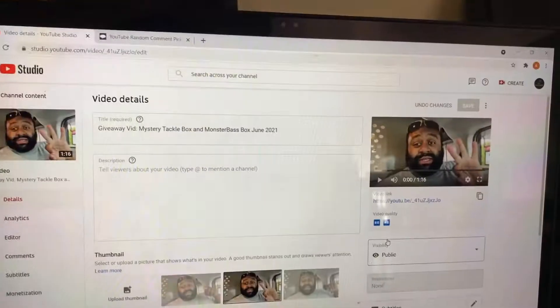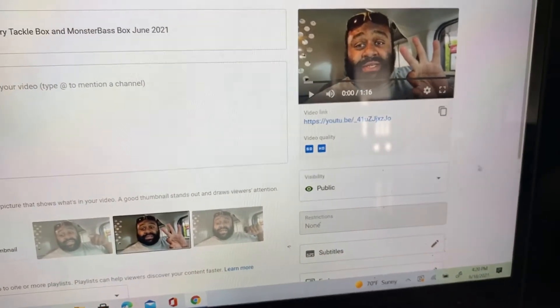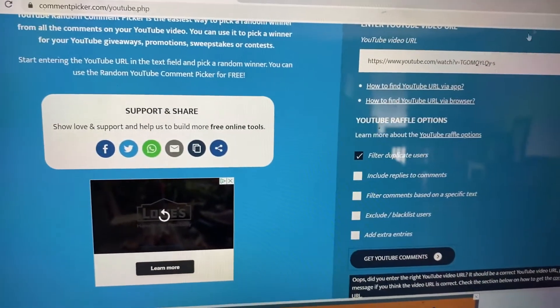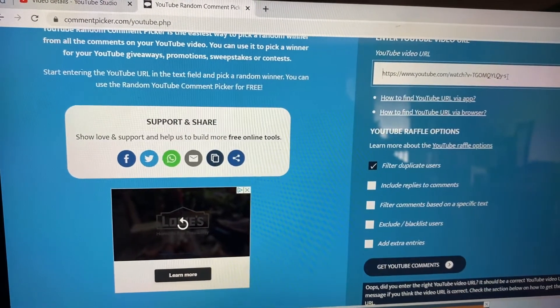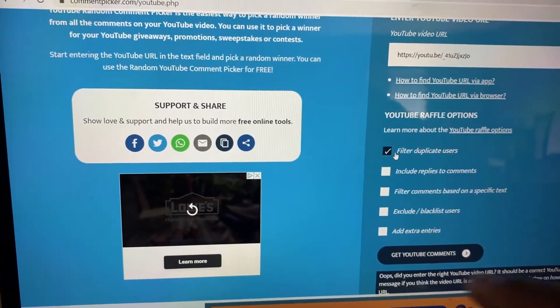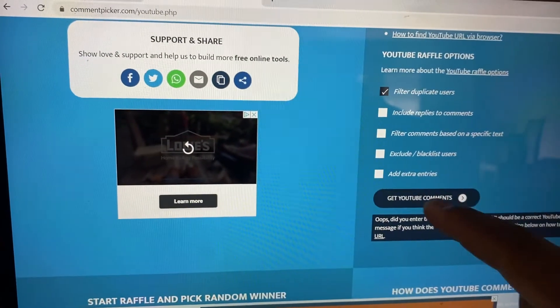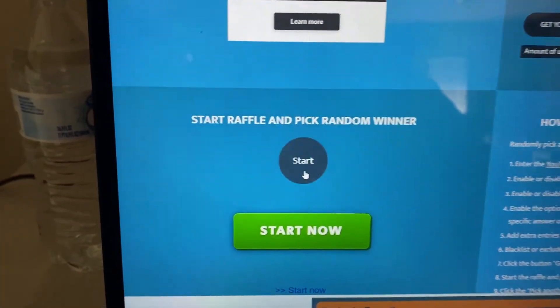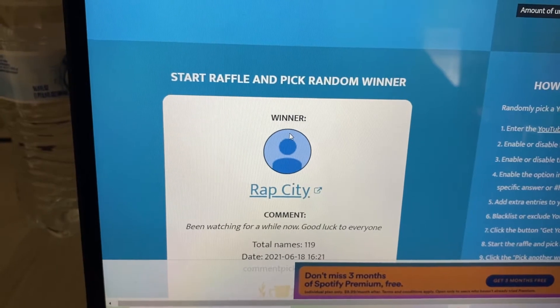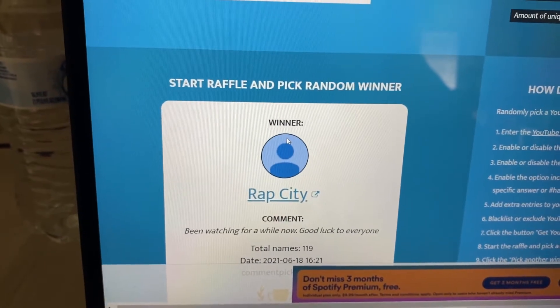I'm going to tape the box up and head inside to pick a winner. I've got everything pulled up and I need to grab the video URL to paste into the YouTube Random Comment Picker — that's the one I like to use. I'll filter duplicate users so that if somebody commented more than once, their name only counts once, just to give everybody a fair shot. All the comments are loaded — picking a winner in three, two, one... Congratulations, Rap City! You just won the Mystery Tackle Box contest!